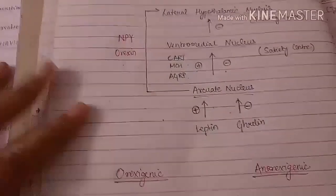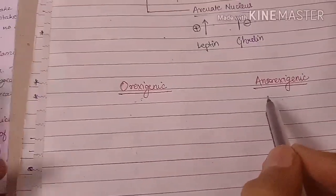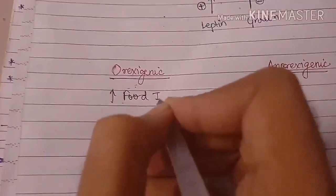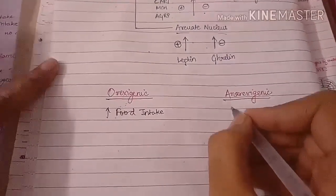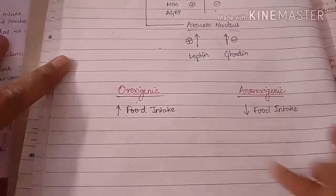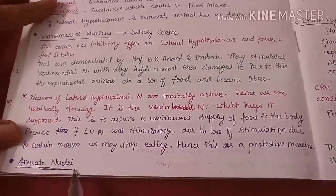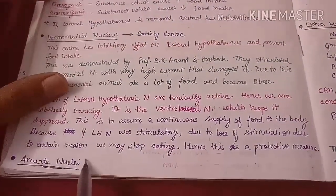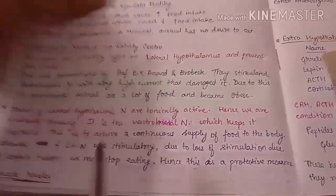There are two types of substances: orexigenic substances, which increase food intake, and anorexigenic substances, which decrease food intake. The arcuate nucleus controls the ventromedial nucleus by secreting different kinds of substances — some are orexigenic and others are anorexigenic.